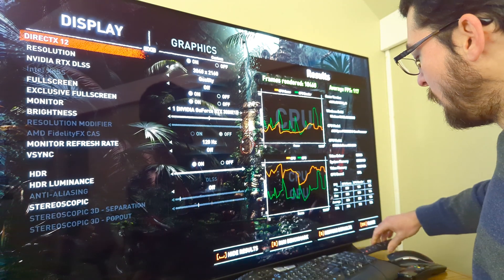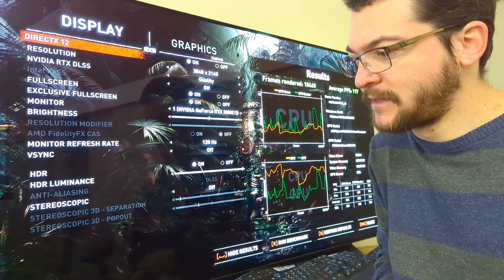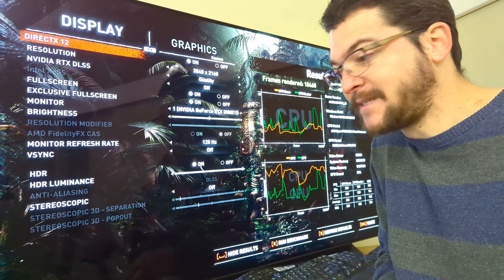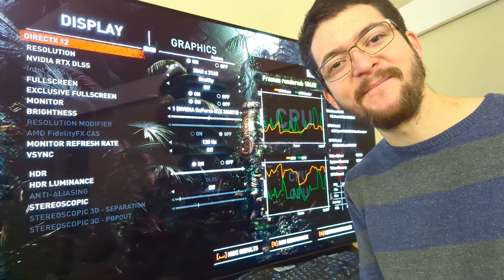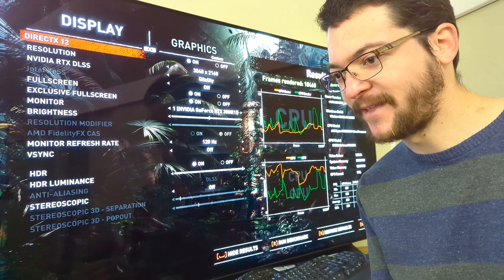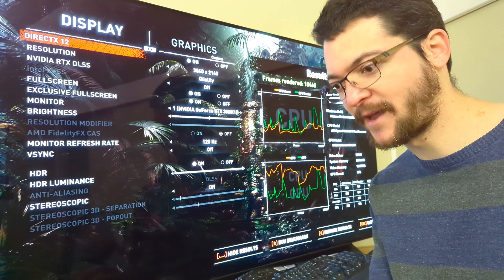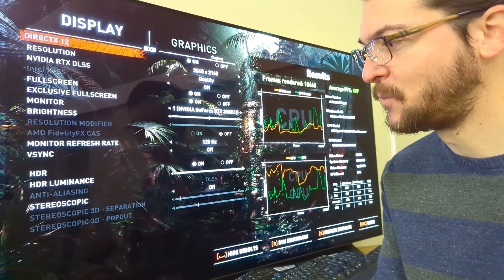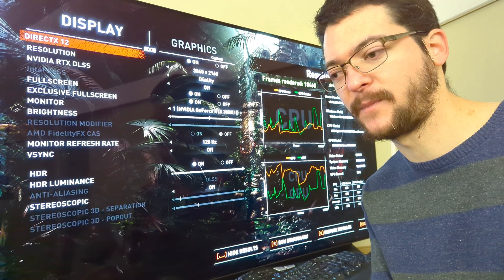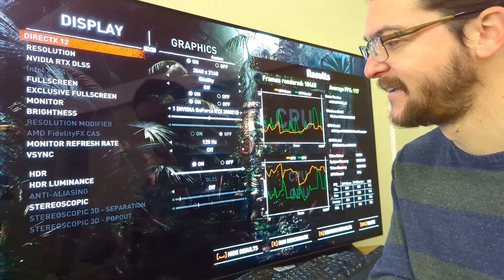Basically, what I'm looking for I don't think is possible — unless I spend an insane amount of money. Maybe Linus Tech Tips has a RED camera that can record 4K 60 HDR with the kind of quality that would actually show you what I see in front of me. But I'm just not spending that kind of money — that would be insane.